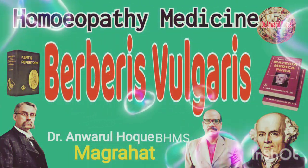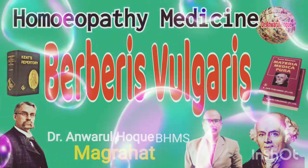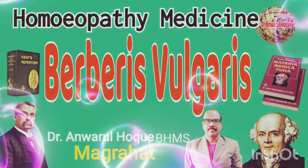Welcome, homeopathy lovers. I am Dr. Anwarul Haak from Mogra Heart. Today I will learn with you about a homeopathy medicine, Berberis vulgaris.